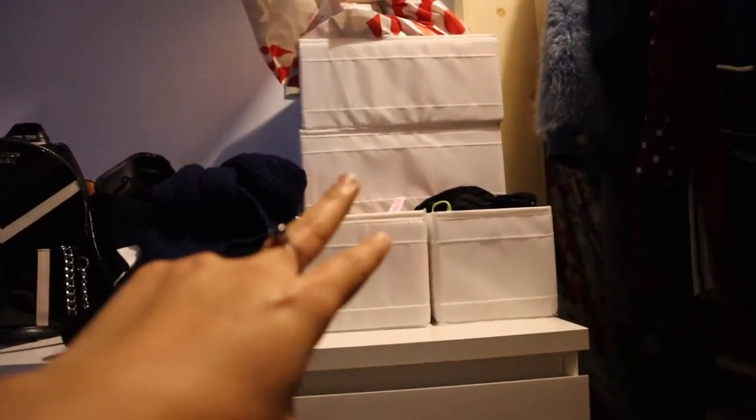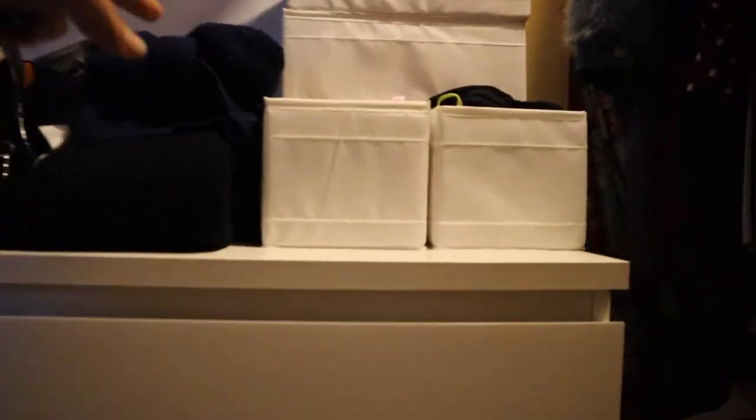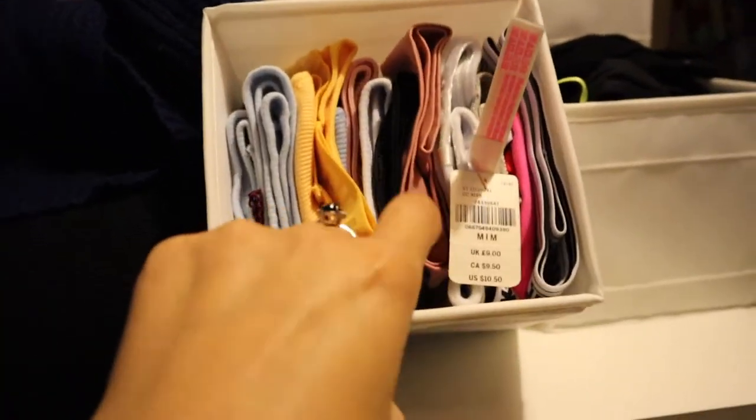Undergarments and socks, and then pants again because I have a lot. I mostly only wear black. I used to have two drawers of undergarments, which I don't know why — I just had them to have them, so I need to declutter and see what to put in a box. Most of them are actually brand new from Victoria's Secret — they were having a sale so I bought a lot.